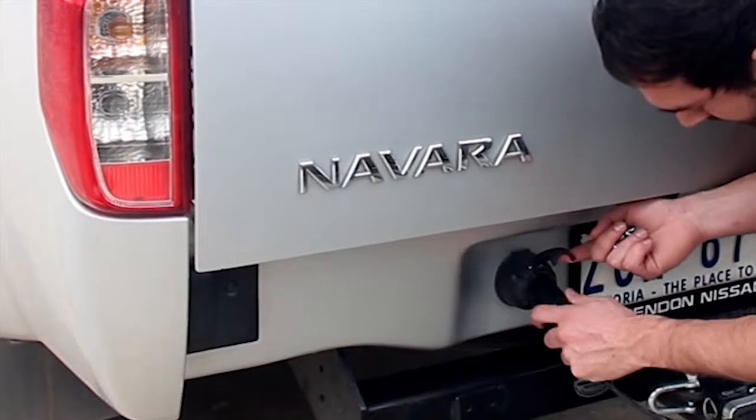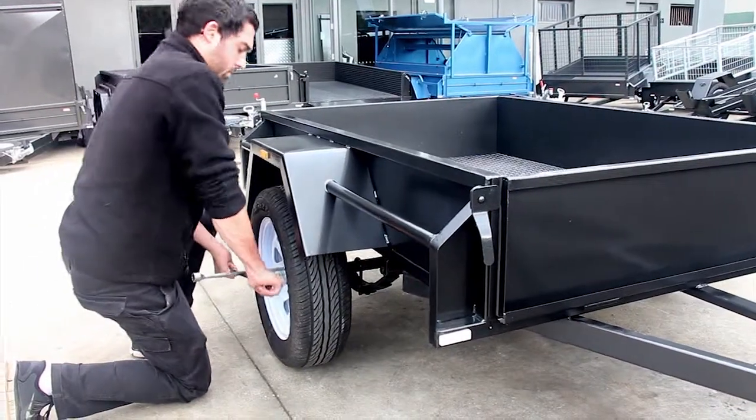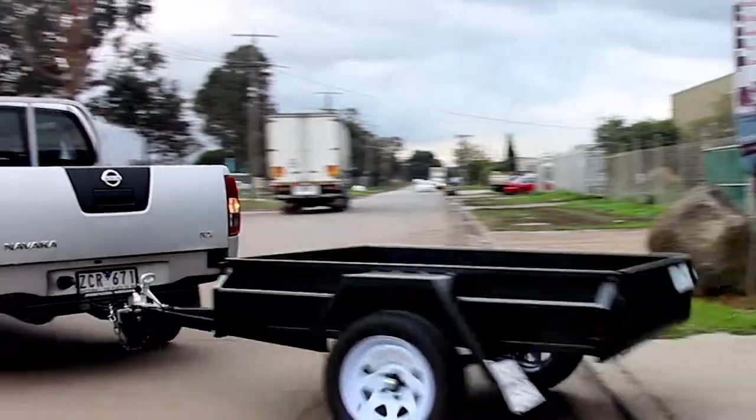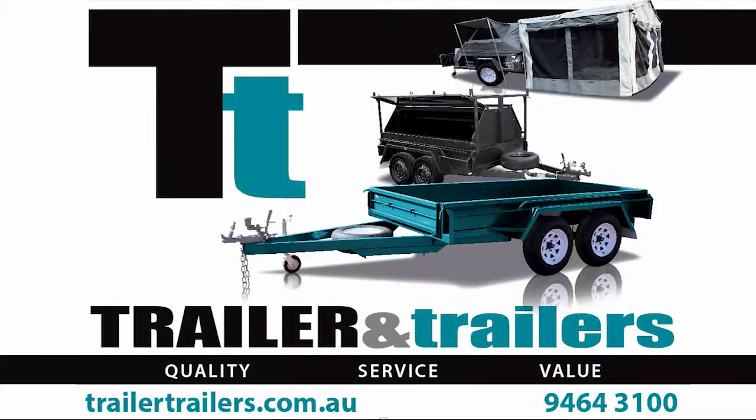Come in today! We will hook you up, connect to your car and have you registered so you can drive away on the spot. We are located at 33 Trewella Avenue, Thomastown in Victoria, or call us on 9464 3100. Visit www.trailertrailers.com.au